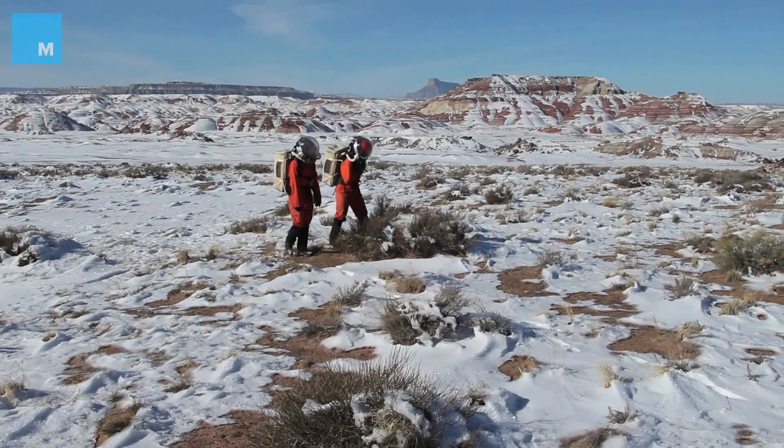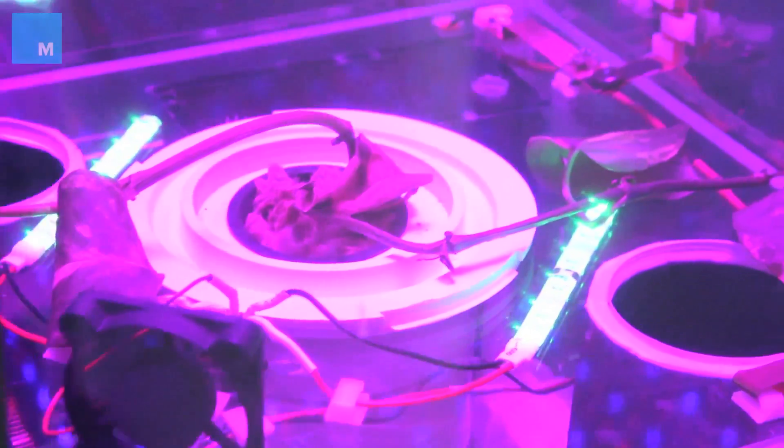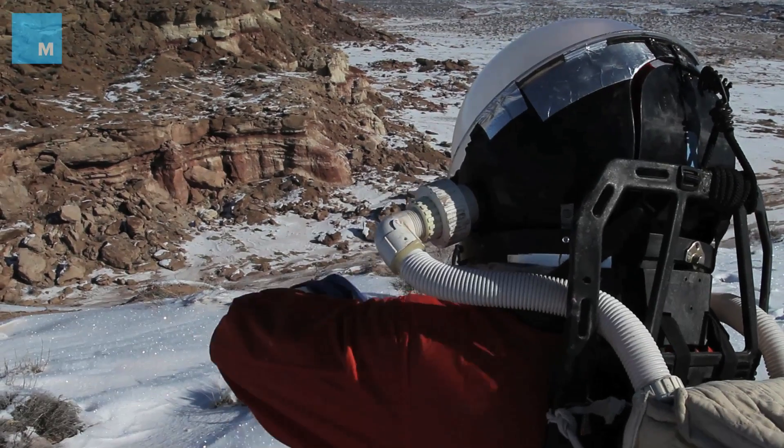It's uniquely situated in a very flat area, but adjacent to it are mountainous terrain in which biologists, geologists, engineers, and others can either do scientific research or go out and test equipment in the field to see how it would work in extreme environments.